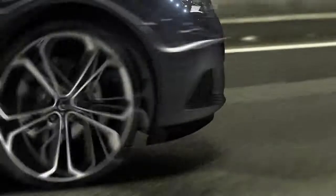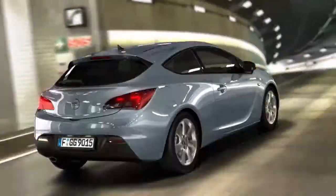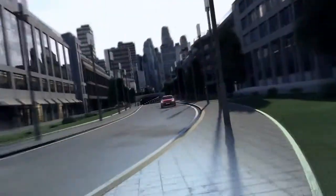The Visualizer lets you find your favorite wheels and choose from any of 10 exterior colors. And when the Astra GTC leaves the tunnel for the light of day, you can pick your favorite interior.